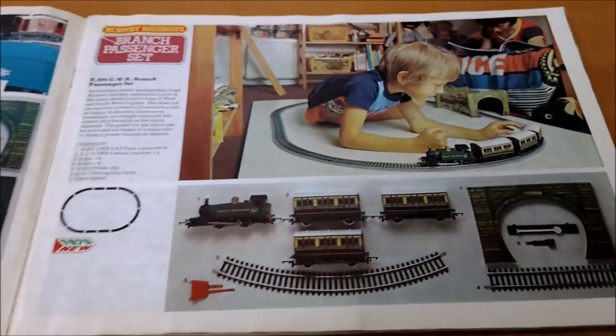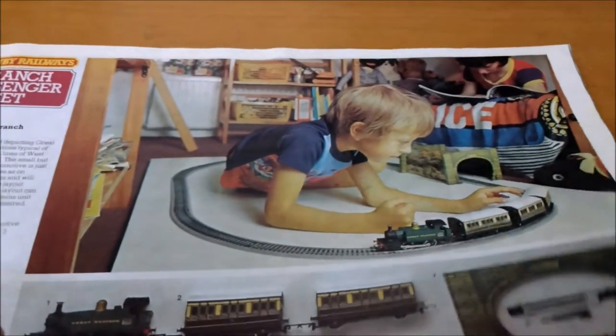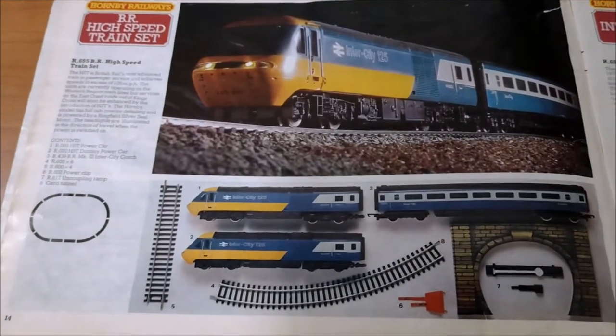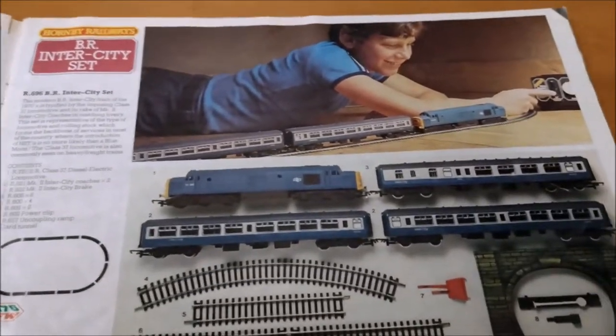BR Express Freight Set, a GWR Branch Passenger Set - there's another little kid there playing. Oh look at that, you've got cool duvet covers and bunk beds! BR High Speed Train Set - that would be your HST - and then the BR Inter-City Set with a Type 37.